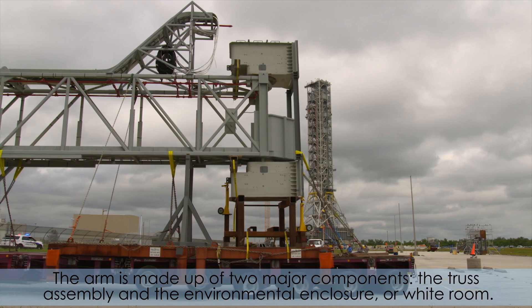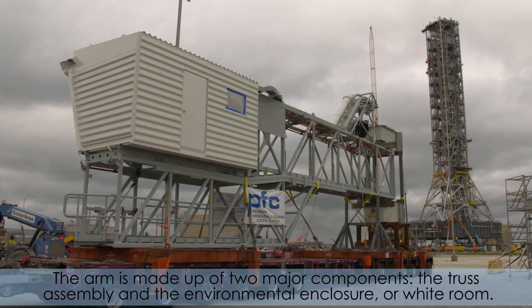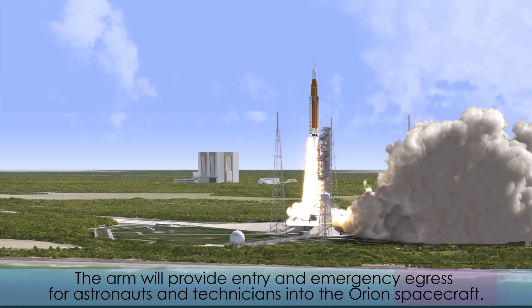The arm is made up of two major components: the truss assembly and the environmental enclosure, or white room. The arm will provide entry and emergency egress for astronauts and technicians into the Orion spacecraft.